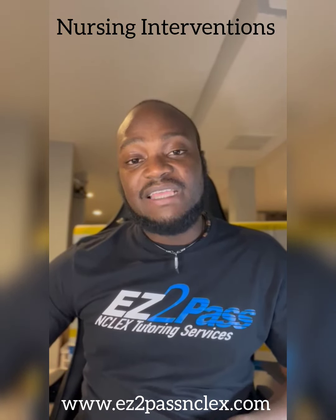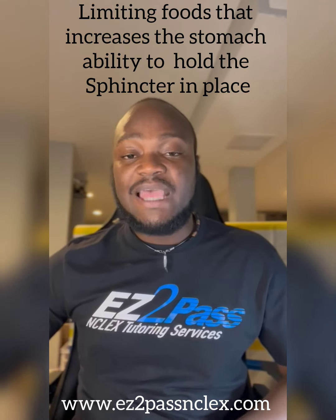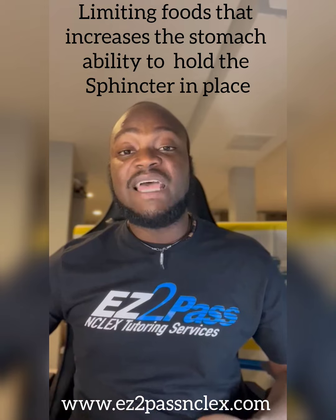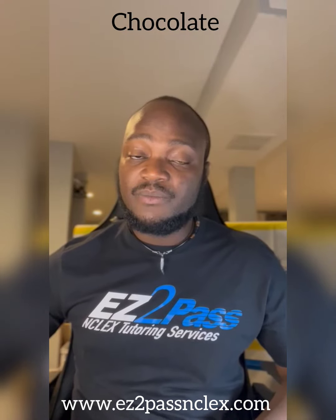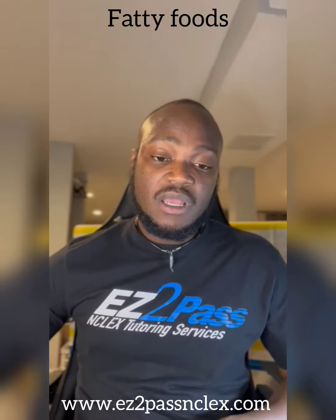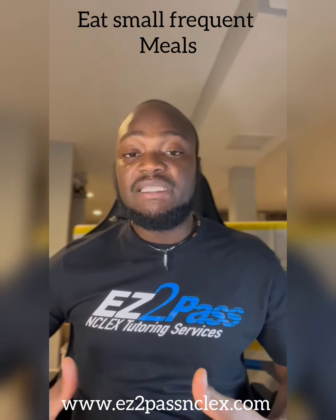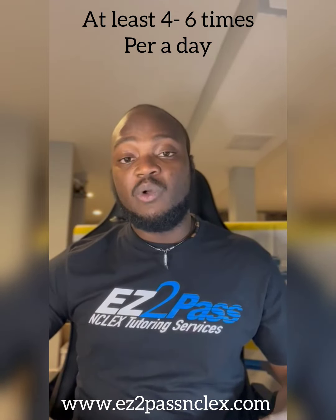So what are some nursing interventions for someone diagnosed with or presenting with GERD? They include limiting foods that throw off the pressure balance of the stomach and sphincter, which includes chocolate, coffee or caffeine, soda, fried foods, and fatty foods as well. You also want to teach the client to eat small frequent meals — they have to avoid binge eating. Eat small frequent meals at least four to six times per day, which is preferable over eating large meals.